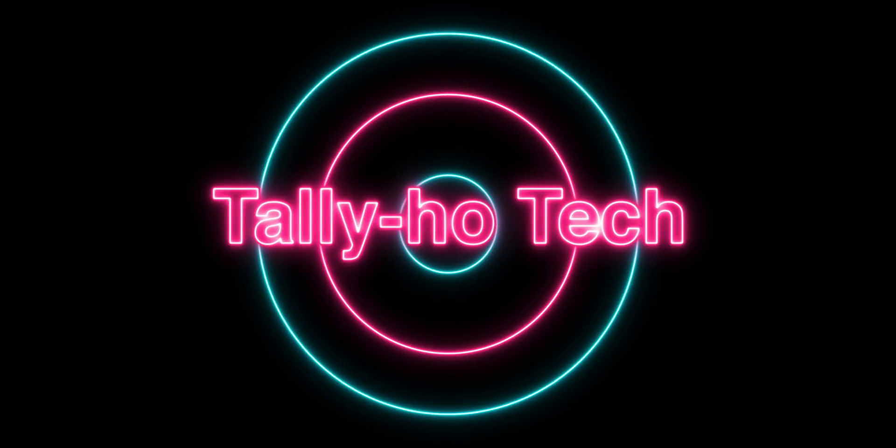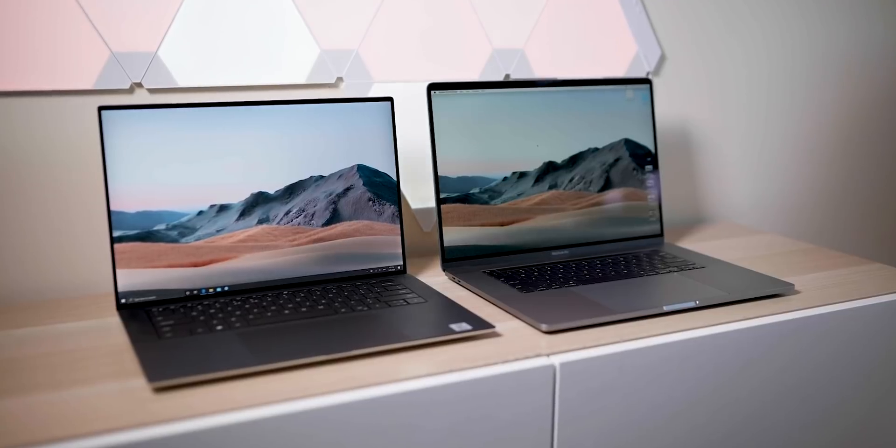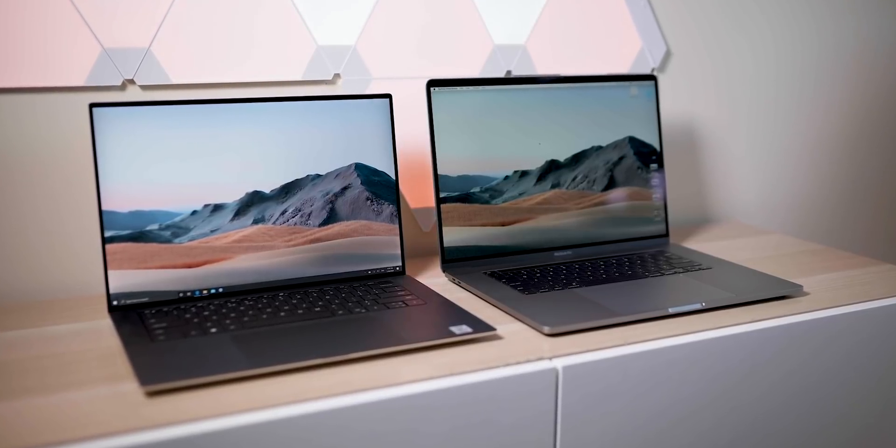If somebody buys a Dell, they're probably not going to buy a Mac. If somebody buys a Mac, they're probably not going to buy a Dell. So there's a winner and a loser. What the hell does he know — I bought both! Right, tell you there, champs, and welcome to the show.